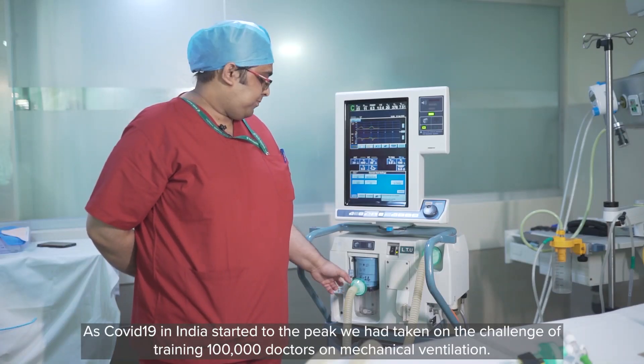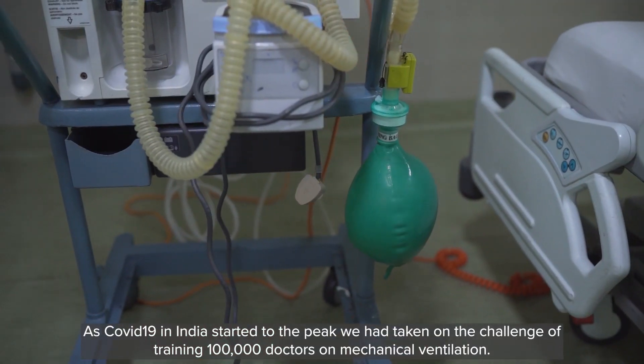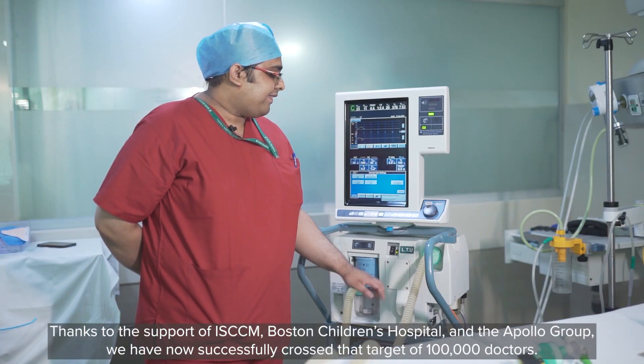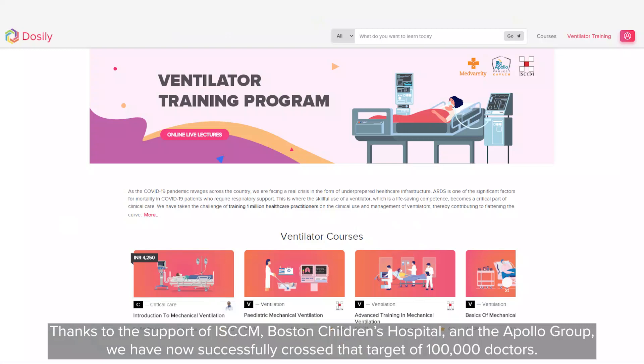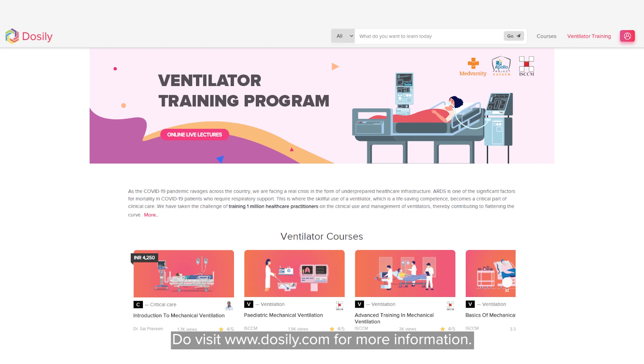As COVID-19 in India started to peak, we had taken on the challenge of training a hundred thousand doctors on mechanical ventilation. Thanks to the support of ISCCM, Boston Children's Hospital and the Apollo Group, we have now successfully crossed that target of a hundred thousand doctors. Do visit dossily.com for more information.